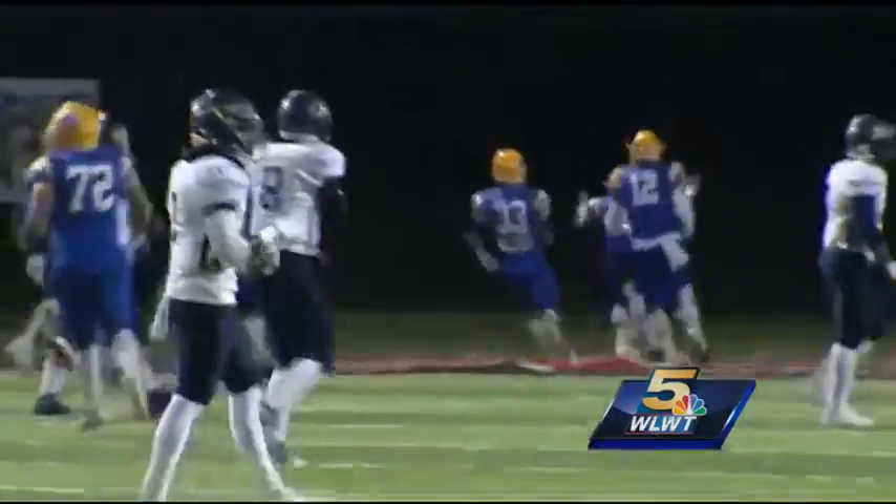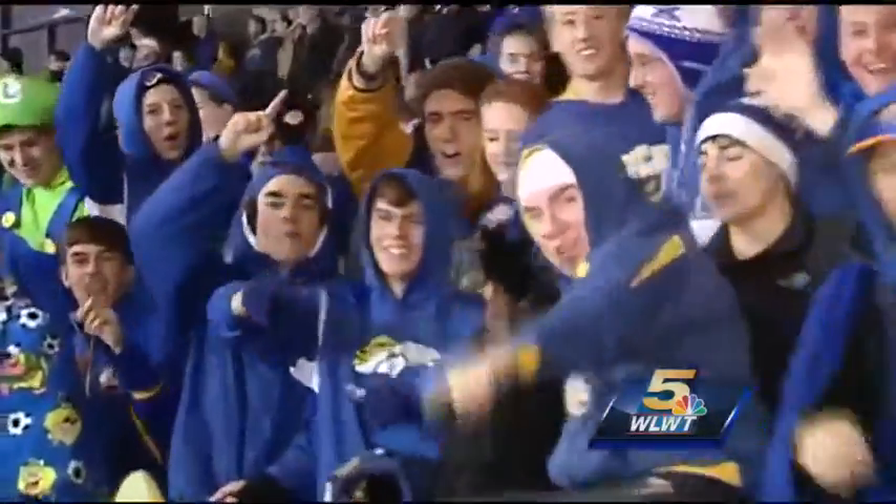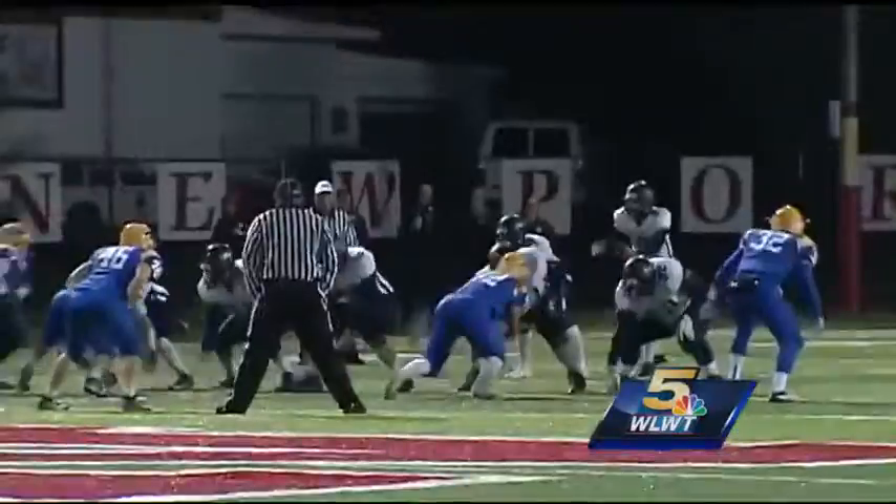A little later, Robleski would have that pick-six. In fact, Newcalf's first three touchdowns were scored by the defense.